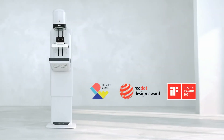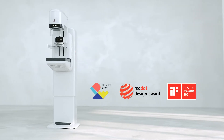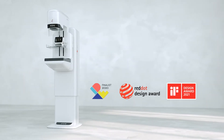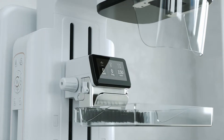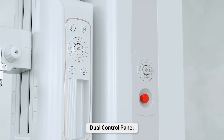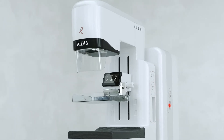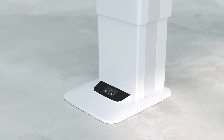IDeA's award-winning premium design provides reassurance to patients, lowering their anxiety during the examination. With operator-friendly features such as dual display and dual keypad, technicians can operate IDeA with minimal effort and complexity.